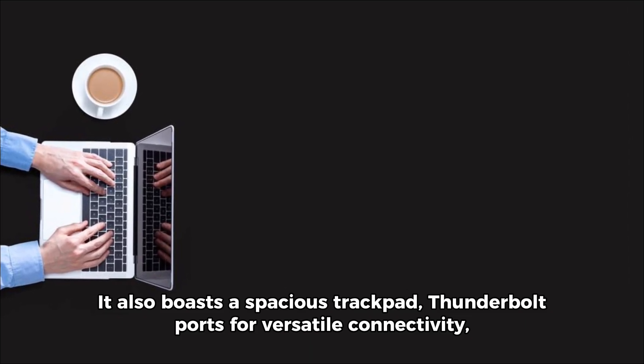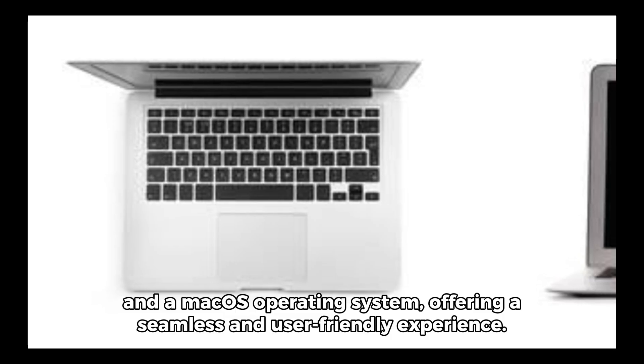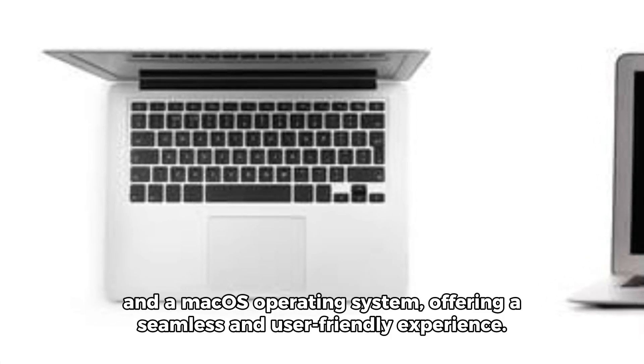It also boasts a spacious trackpad, Thunderbolt ports for versatile connectivity, and a macOS operating system offering a seamless and user-friendly experience.